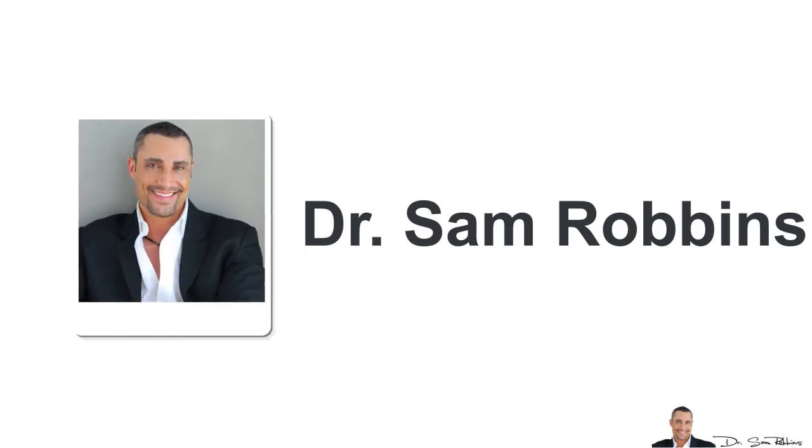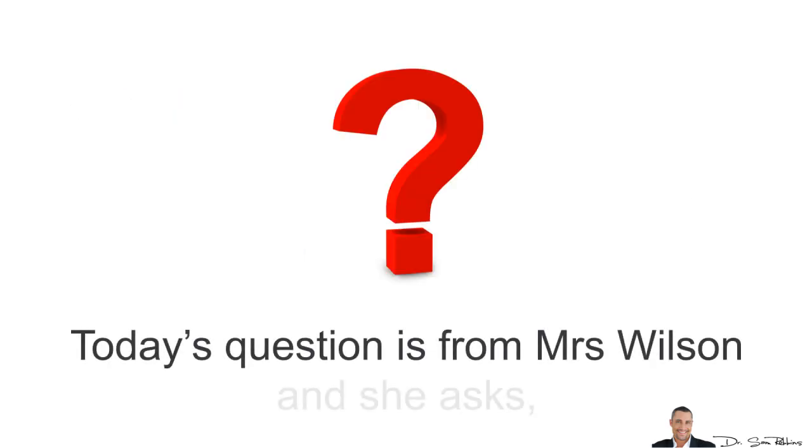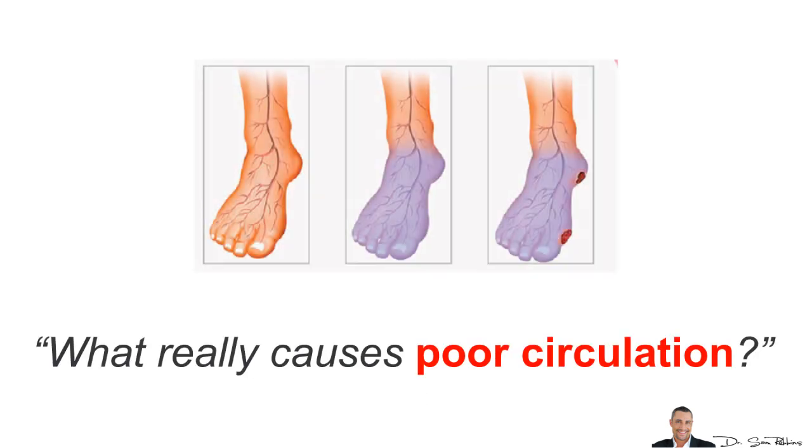Hi everybody, it's Dr. Sam Robbins. Today's question is from Mrs. Wilson and she asks, what really causes poor circulation?